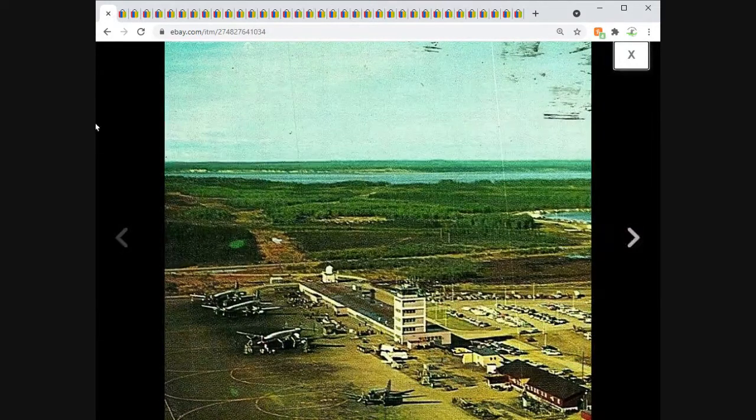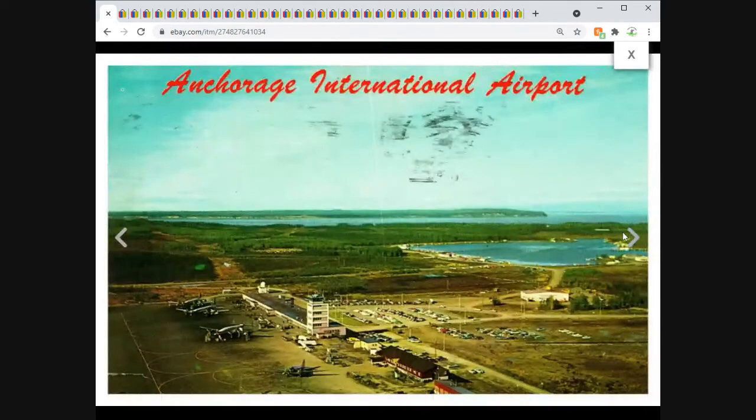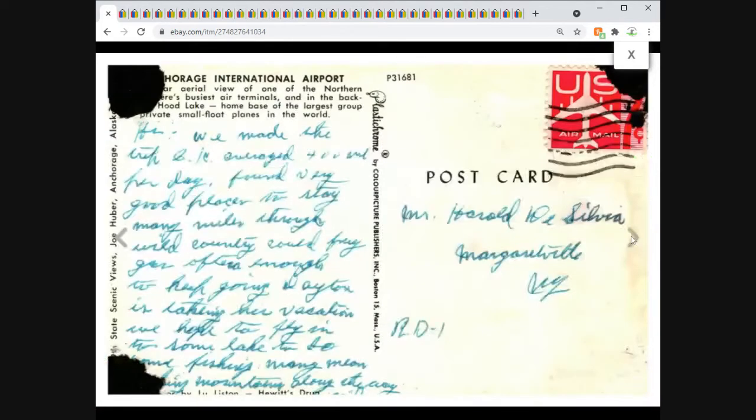Anchorage, Alaska International Airport — there's a big smudge right on the front and mounting paper on the back. But you know what, somebody's going to want it; it's an airport with airplanes. Condition be darned — $2.95, give them a deal. It sold overnight.